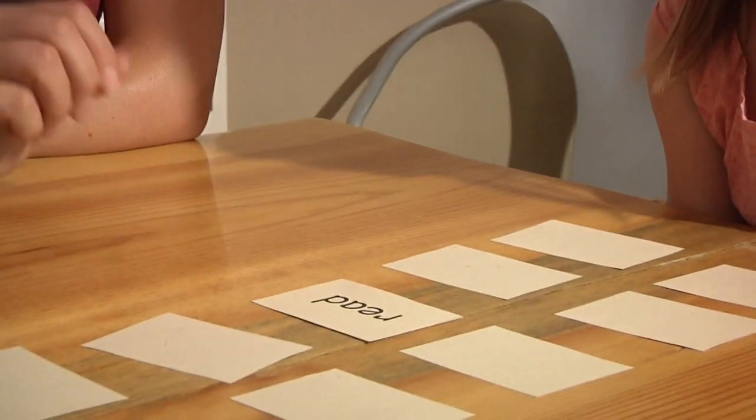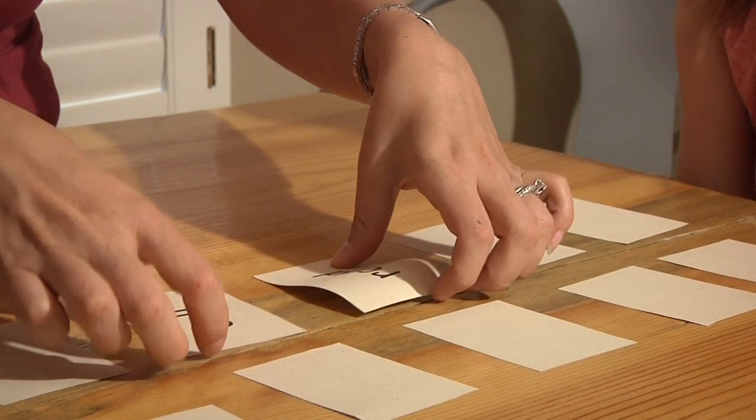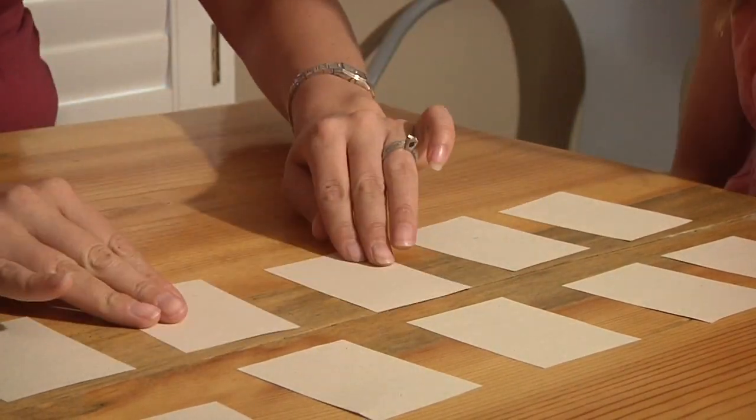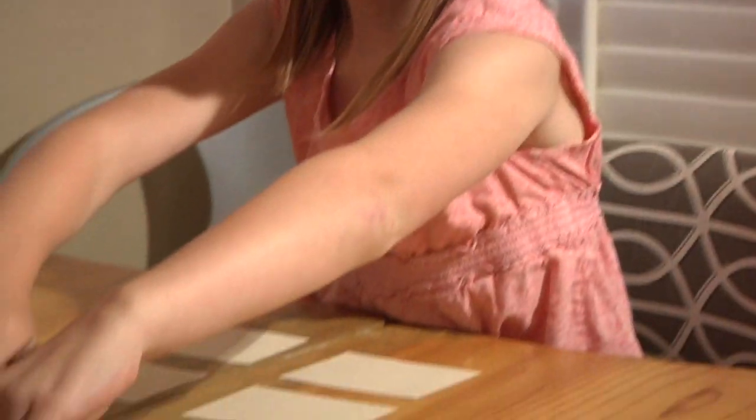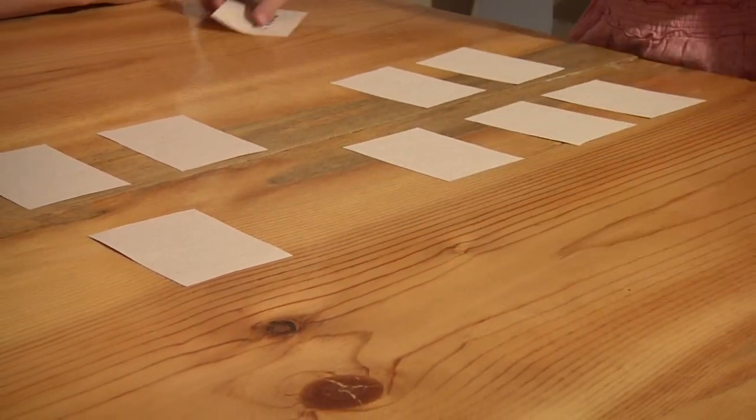Read. And where was that — is it right here? Call. Read and call — not a match. Which one should I do? Flip them over in place. What are they? Read and read. That's lucky — now you get to go again.